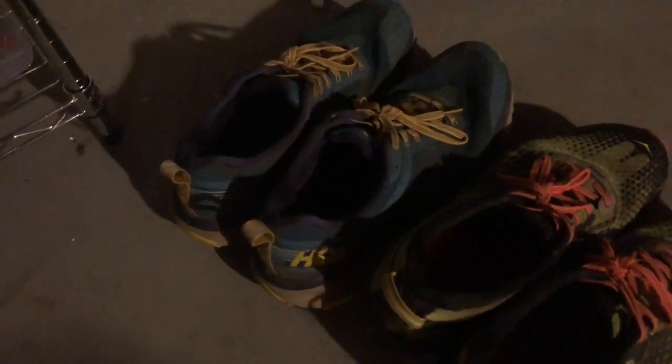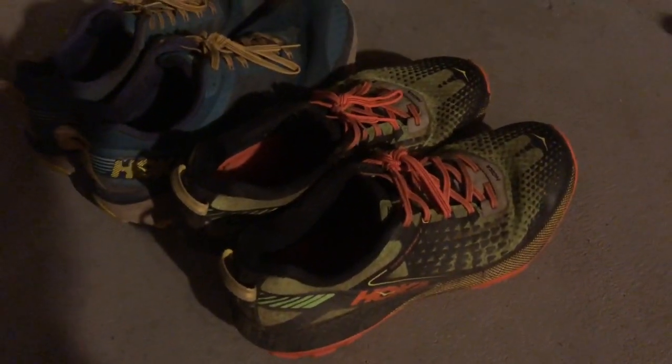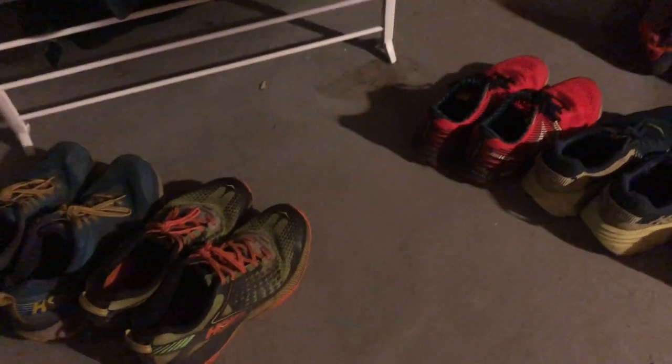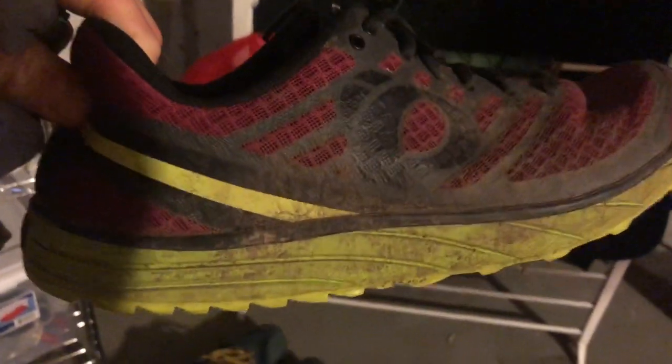Over here I have a pair of Hoka Challengers that have 804 miles on them, and the Speed Instinct 2s which have been discontinued — I think these have 686 miles on them. I also have a pair of Lone Peak and a bunch of other shoes. It's too dark to see under there, but there are these Perla Zoomies from back in the day — these probably have 400 miles on them.